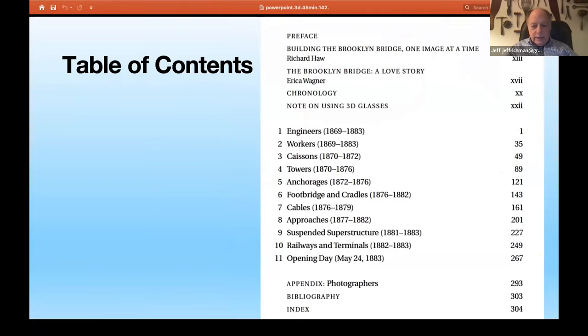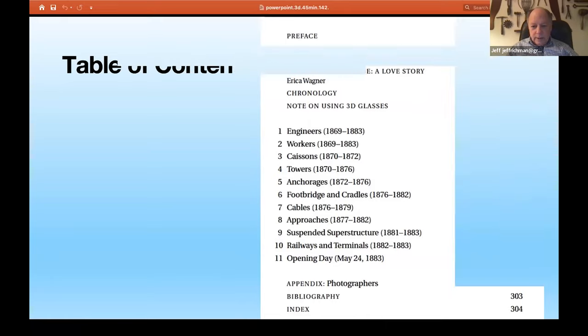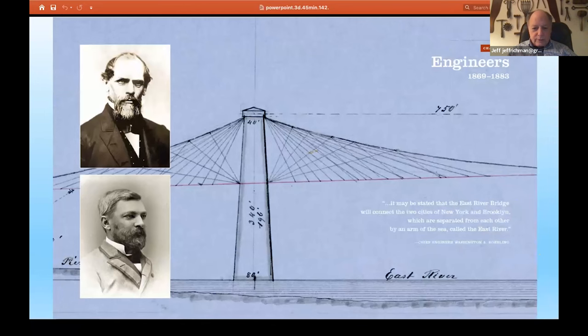Here is the outline of the book as it proceeds. I was fortunate to get Richard Haw, who is the biographer of John Roebling, to write an introduction. And then Erica Wagner, who is the biographer of Washington Roebling, also wrote an introductory piece about her love affair with the Brooklyn Bridge. You see how the book develops through engineers and workers, and then the various stages of the bridge, starting with 1869 construction and ending on May 24th, 1883, with the opening of the bridge.